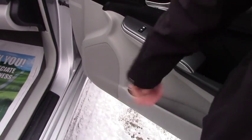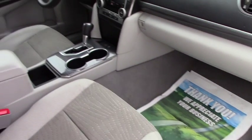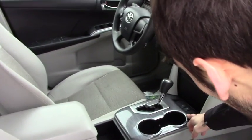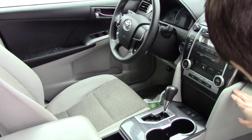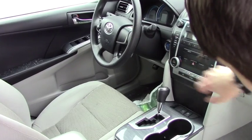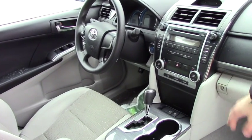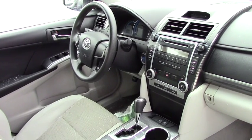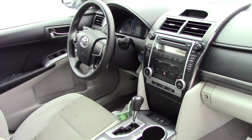Going over into the front, surprisingly this vehicle is super clean. It does have over a hundred thousand miles on it. Going over some of the features inside: you do have this nice cool-looking trim, dual-zone climate, steering wheel controls, AM/FM radio, eco mode, and EV mode. When you start this thing up you can't even hear it, so it's a good vehicle.